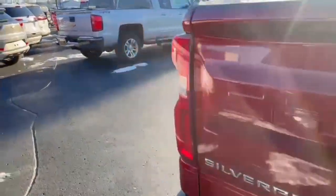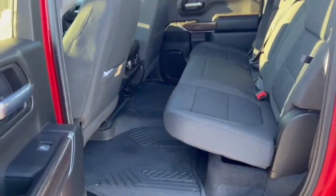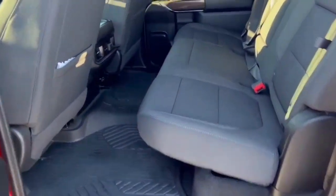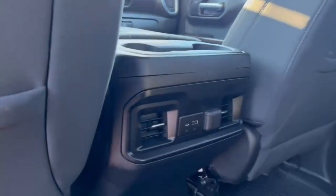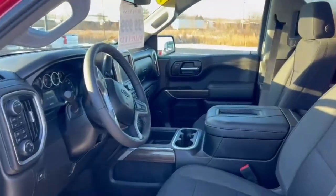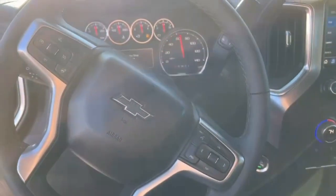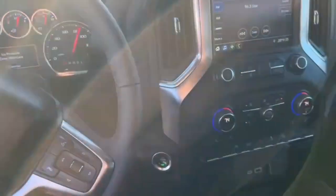I'll go ahead and show you the inside. All other floor mats throughout. Interior's in great condition. That heated steering wheel and heated seats — so that's nice on days like today.